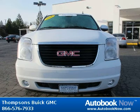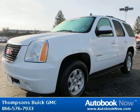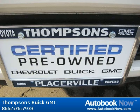This 2011 GMC Yukon is available at Thomson's Buick GMC in Placerville, California. This Yukon has a beautiful summit white color and it has 34,000 miles on it. Features include locking limited slip differential, four-wheel drive, tow hitch, and much more.